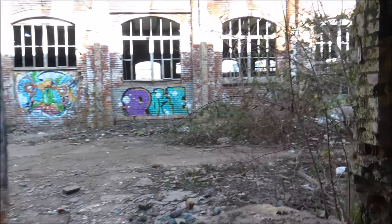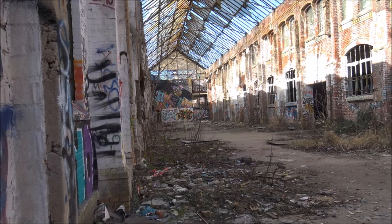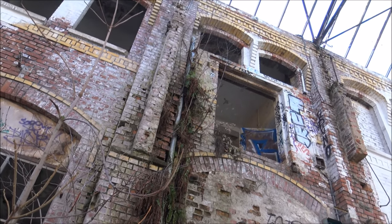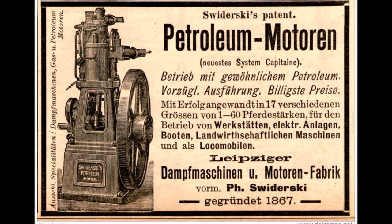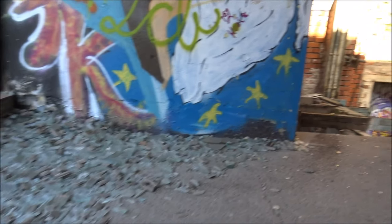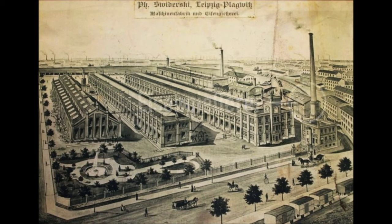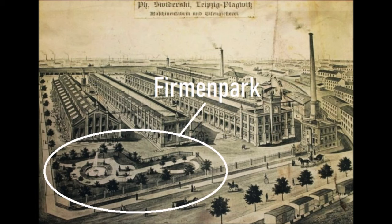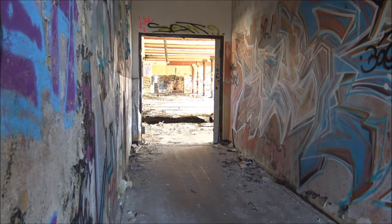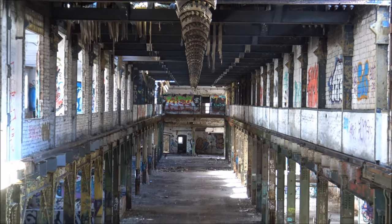Da das Firmengelände am alten Standort nicht erweiterbar war, wurde 1888 in einem entstehenden neuen Industriegebiet hier in Plagwitz an der Tschocherschen Straße eine neue Fabrik im neogotischen Stil errichtet. 1892 wurde die Fabrik um ein Gießereigebäude erweitert und im gleichen Jahr kam die Produktion von Petroleummotoren hinzu. Im Jahr 1894 wurde das Unternehmen in eine Aktiengesellschaft umgewandelt, wobei Sviderski selbst der Hauptaktionär war. Am 4. Januar 1900 wurde das Unternehmen unter dem neuen Namen Maschinenbau-Aktiengesellschaft vormals Philipp Sviderski eingetragen.